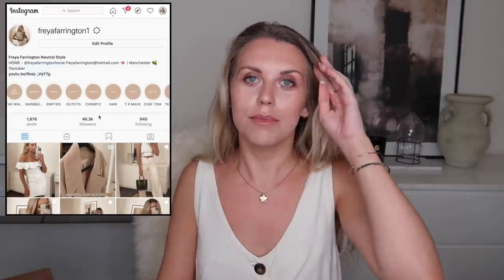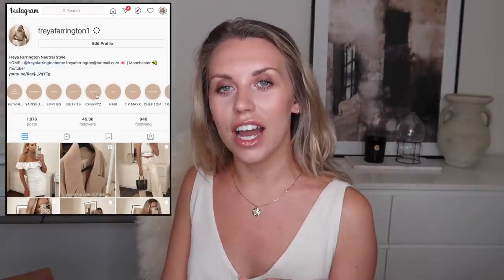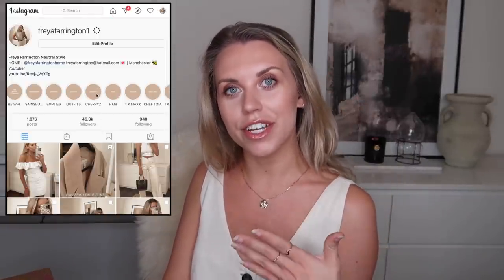A big thank you to Cherries for working with me on today's video. They did send me a few bits a while ago which I shared on my Instagram stories — I've highlighted it, so if you want to see a previous haul from them, I'll leave my Instagram account below. I've pulled out a few bits from that haul to show you on YouTube before unboxing two massive boxes of new bits they've kindly sent.